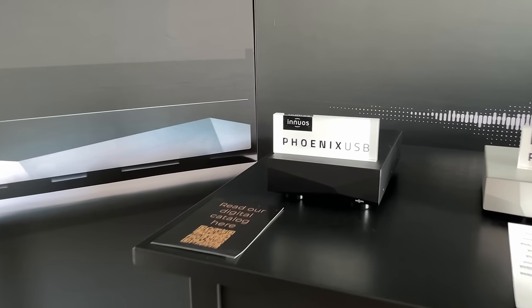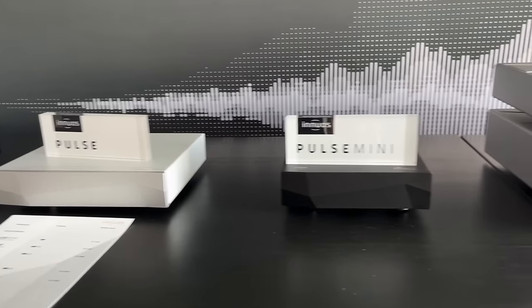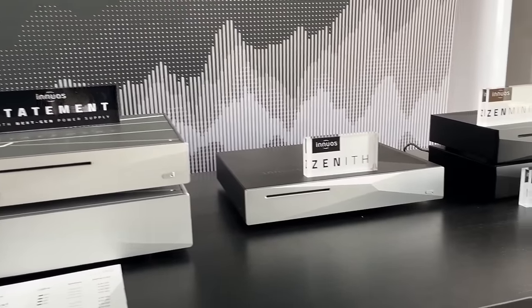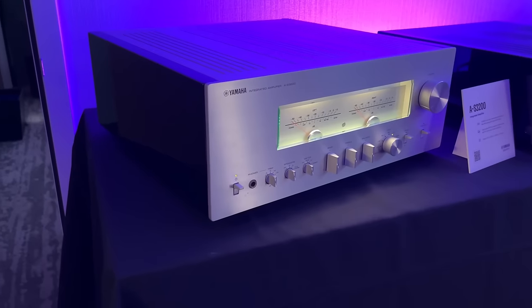Innuos — my BlueSound Node is on its last leg. I need a new streamer, so I'm going to try to get my ears on Innuos. The guys were super cool, so maybe you'll see an Innuos review soon on the streamer. I'd love to check one out.